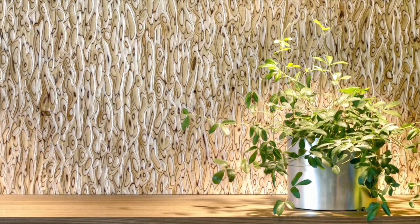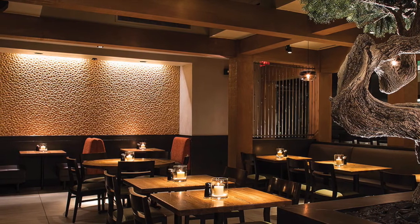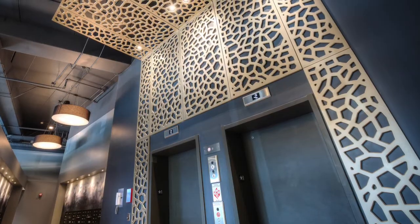Because Natura is made from real wood with knotting, striping, voiding, and shading, you can truly create a striking and unique environment with this one-of-a-kind product.